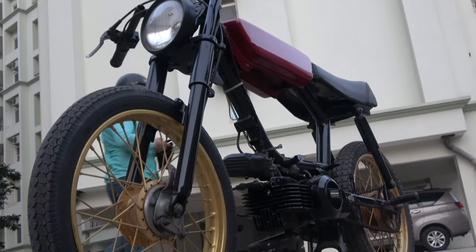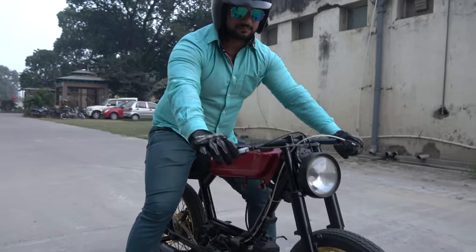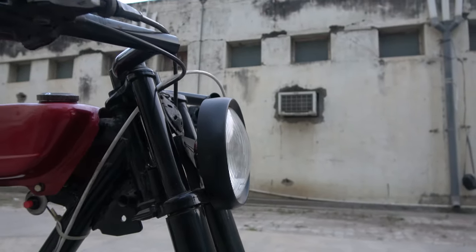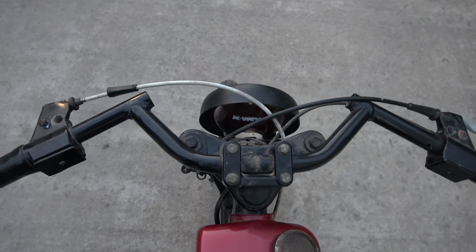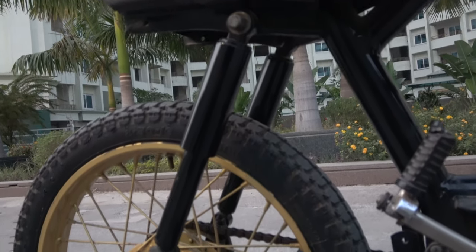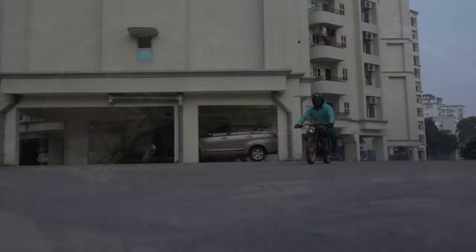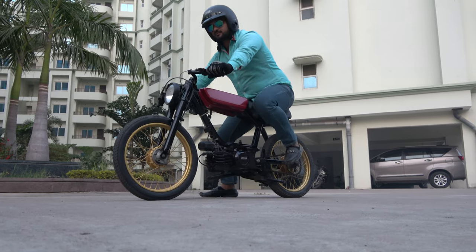इसकी Jet Black Painted Chassis और साफ-सुथरी वाइरिंग इसे एक Clean Almost Factory Custom Look देती है। Footboards और Plastic Covers को हटा दिया गया है और Non-Essential वाइरिंग को भी Remove कर दिया गया है। इसकी Headlight Kinetic स्कूटर से ली गई है और Handle Bar Splendor Classic Cafe Racer से लिया गया है। Welded Rear-Set Footpegs Handle की Position को Complement करते हैं और एक Authentic Lean Forward Cafe Racer Feel देते हैं।